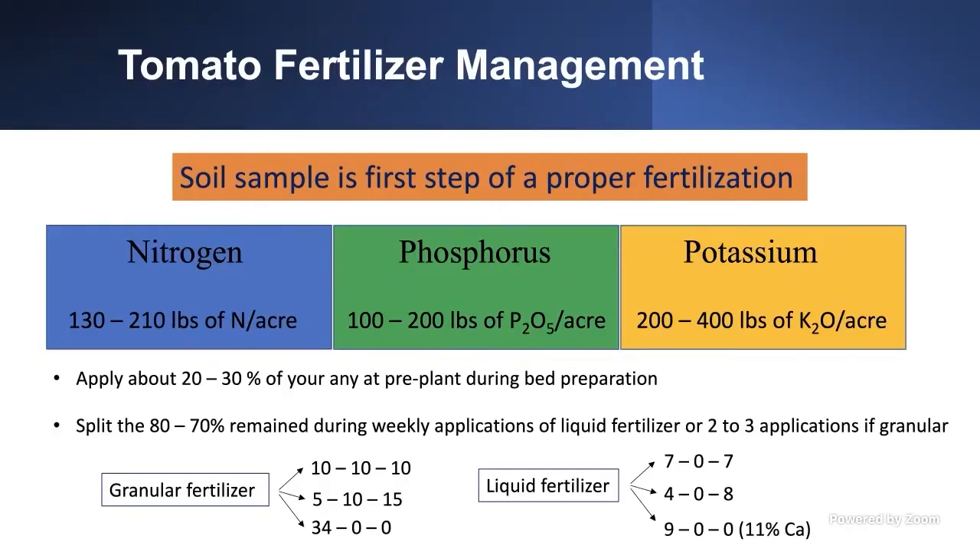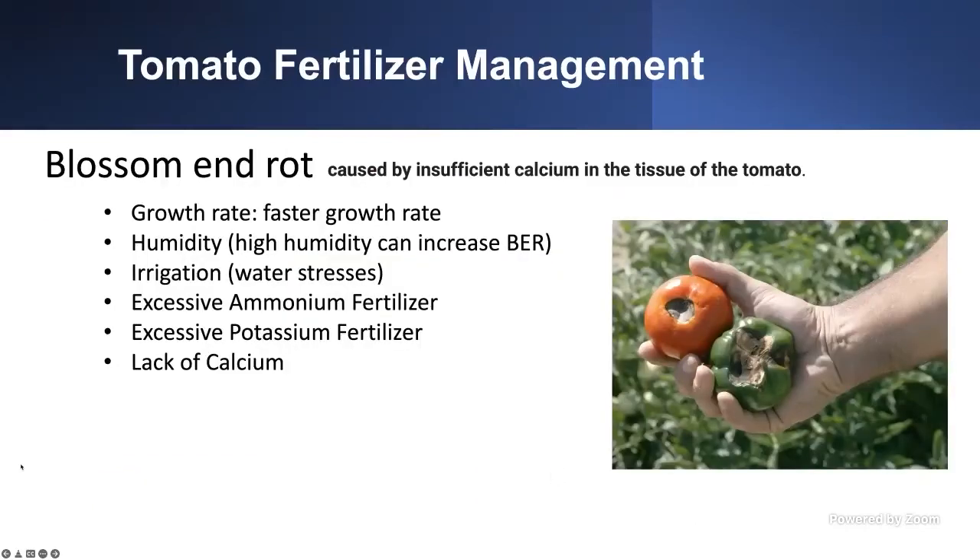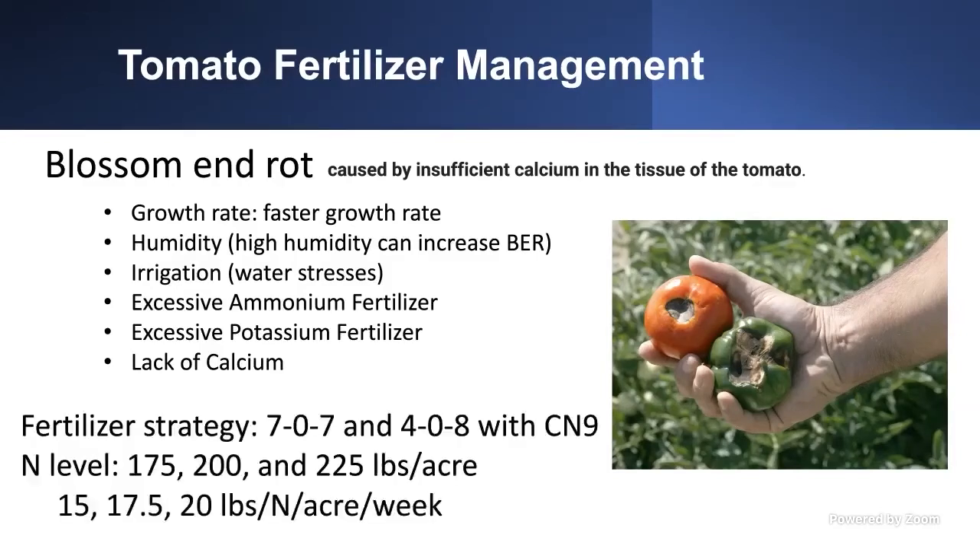Let me give you an example of why you should properly apply fertilizer, particularly liquid fertilizer. We conducted a study on blossom end rot, which is caused by insufficient calcium in the tissue. It's induced by faster growth rate, high humidity, irrigation stress, excess of ammonium nitrogen fertilizer, excess of potassium, and lack of calcium. We investigated two fertilizer strategies: 7-0-7 and 4-0-8 rotated with CN9 calcium nitrate, applied at different rates — 107, 200, and 225 pounds of nitrogen per acre.